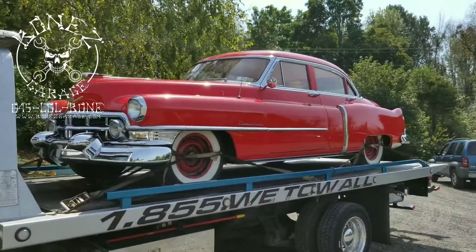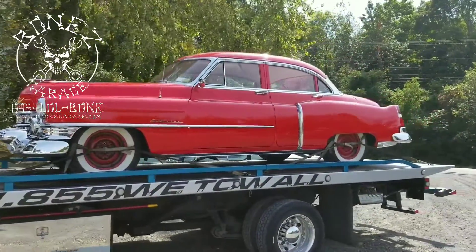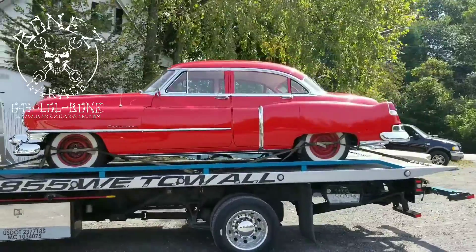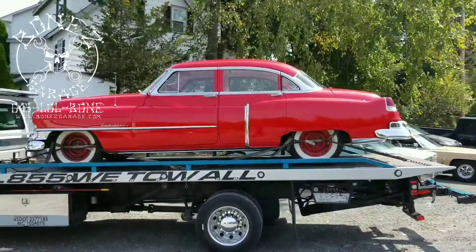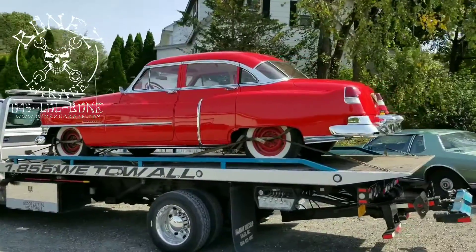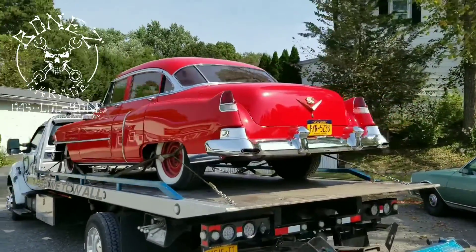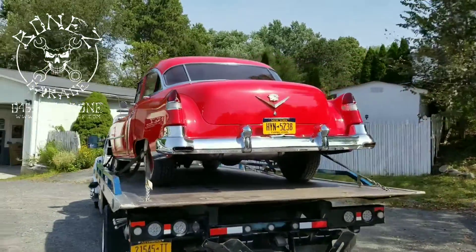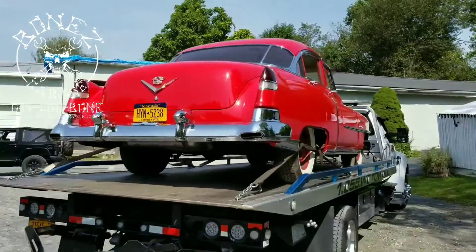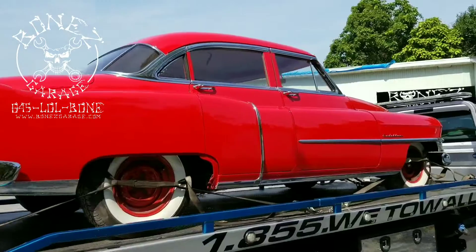Hey everybody, Bones here, Bones Garage, bringing you the update on what's going on at the garage. We've got a 1953 Cadillac 62 Series — this car is a beauty. We need to get it running, get all the brakes fixed, get the steering done. It was in another shop and that shop had it for over a year and couldn't get everything finished.